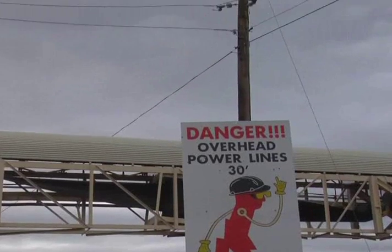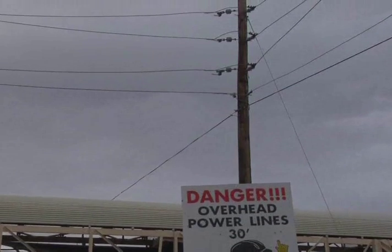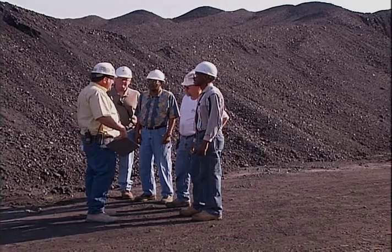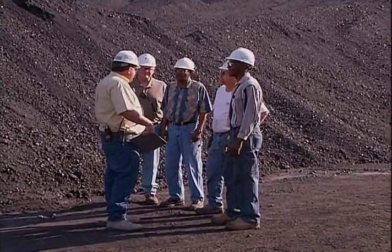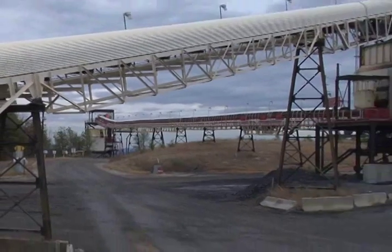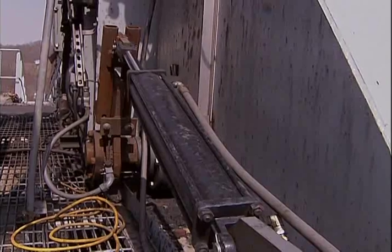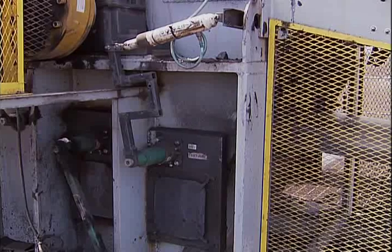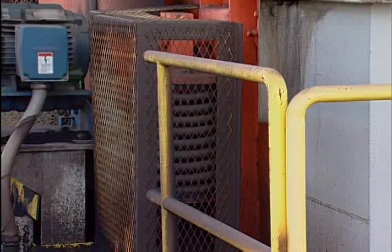Electricity is not the only energy source that may be present at a conveyor belt during maintenance or repair. A detailed risk assessment of the environment and machinery should be done before any work takes place. Potentially hazardous energy may be released from other sources such as gravity, hydraulic systems, pressurized air systems, mechanical devices such as springs, or water.